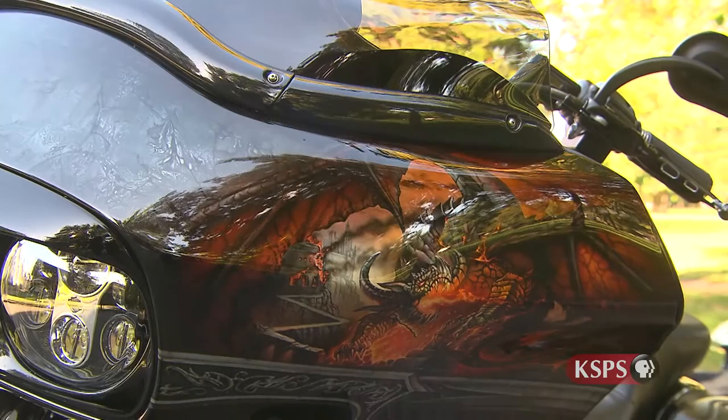I like to try to make it as 3D as possible and put a lot of depth into it. I like to layer it a lot so you do get that 3D type of look. The more time you spend on it, the better it's going to look.